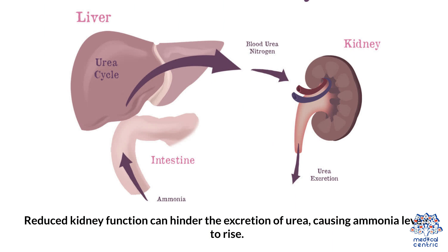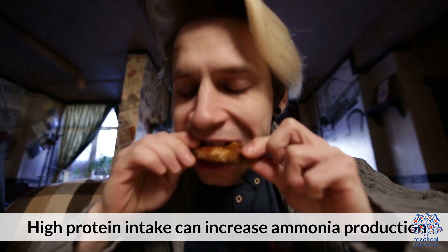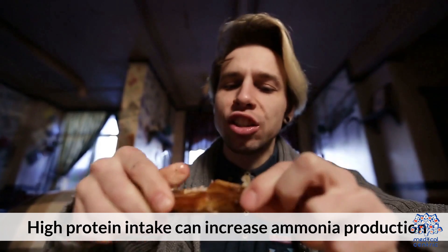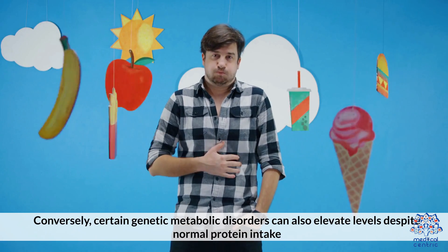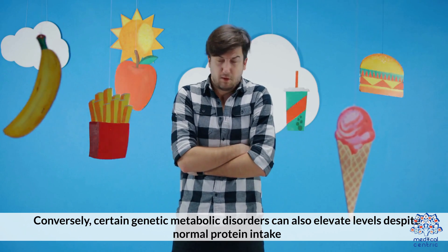Kidney Failure: Reduced kidney function can hinder the excretion of urea, causing ammonia levels to rise. Dietary Factors: High protein intake can increase ammonia production. Conversely, certain genetic metabolic disorders can also elevate levels despite normal protein intake.